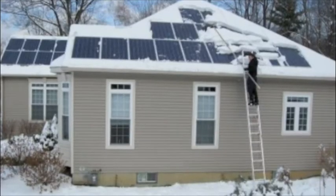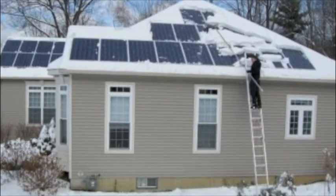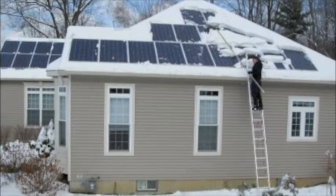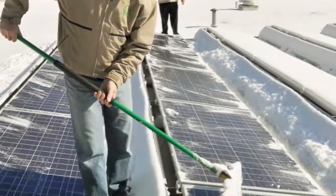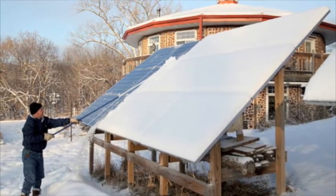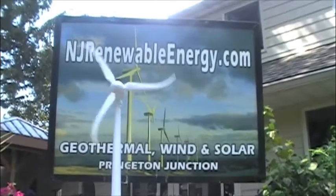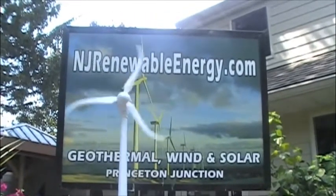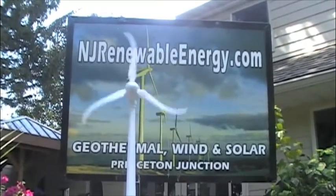And here's some good advice: don't risk your life trying to save a few dollars on electricity. Unless you have a flat roof and can access it and operate on it safely, or you can work from the ground, it's just not worth it. I hope you found this video informative. If you want to learn more about sustainability, geothermal, wind, and solar, please contact me at njrenewableenergy.com. Thank you.